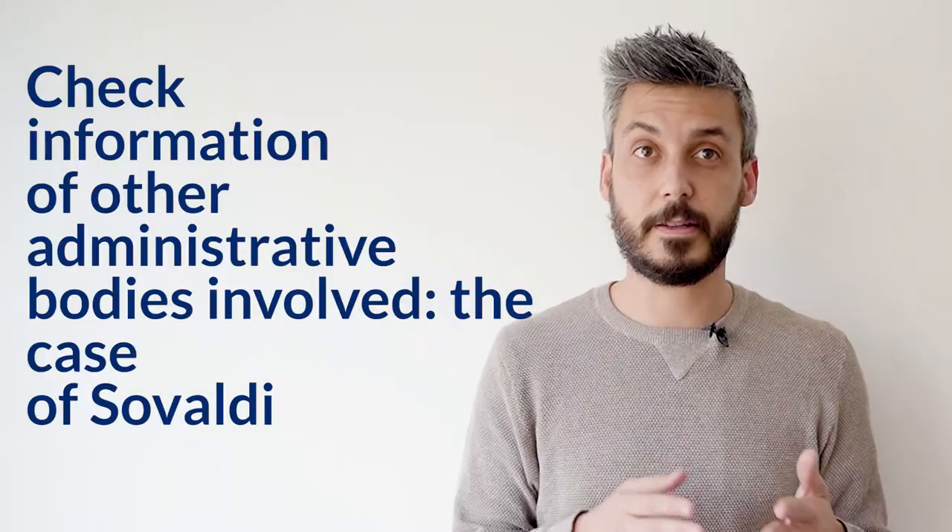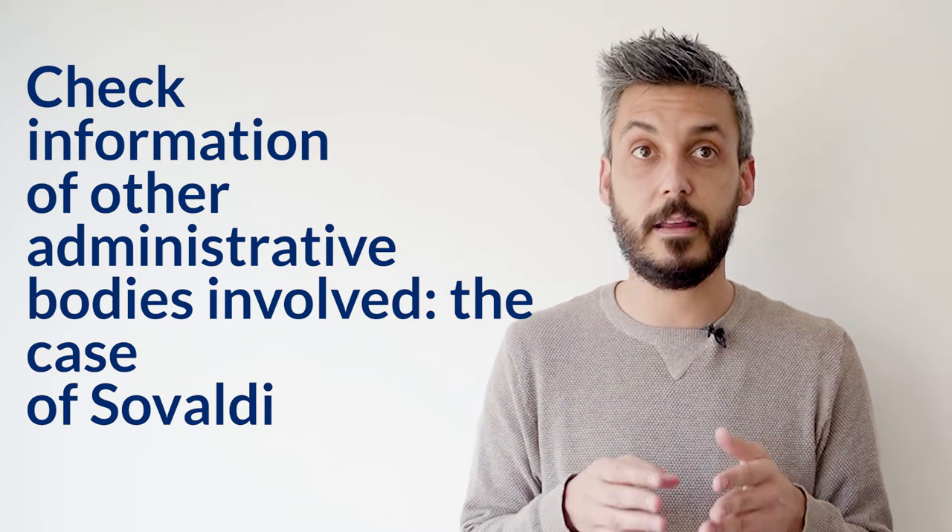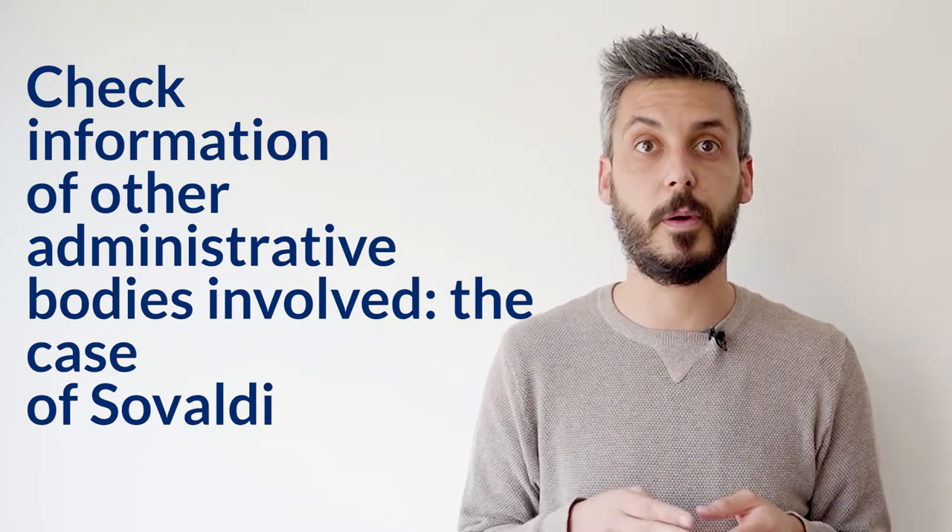Additionally, another way to uncover information might be to examine the records of other levels of administration involved in the purchase or distribution. By goodwill or by mistake, they might have published the per unit price. To give you an example, for the first time we were able to reveal the price of Sovaldi in Spain by digging through various regional procurement portals.